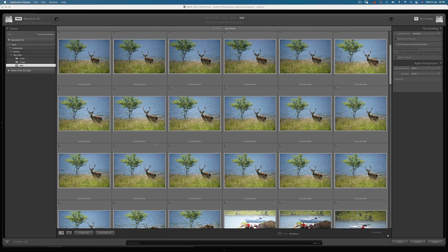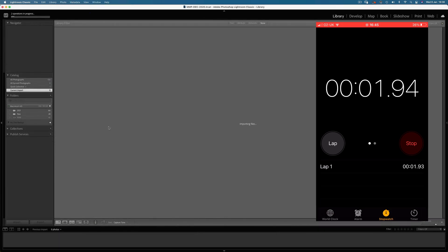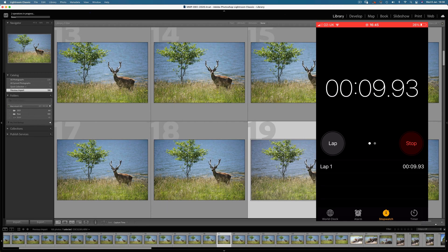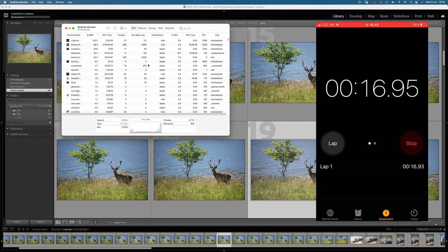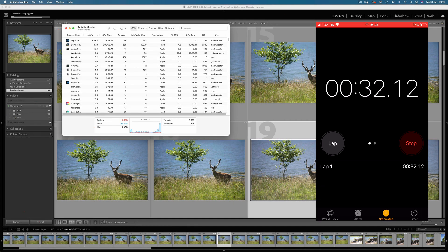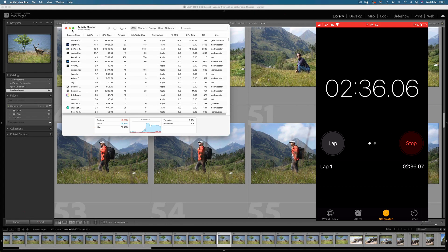Here's a little trip to Scotland I did last year. There are 100 raw images which I'll import and also build smart previews for each image, which typically takes quite a bit of time. I'll bring up a stopwatch and the activity monitor. The CPU load is quite high performing two tasks at once, but the import is going quickly and the CPU will free up once that part is done. The import completed at 44 seconds and the CPU dropped to 60%. The smart preview build completed in 2 minutes 36 seconds — impressive for 100 uncompressed raw images.